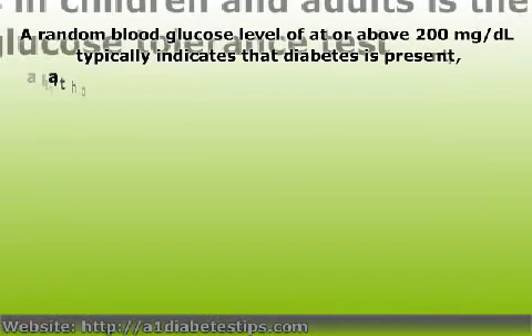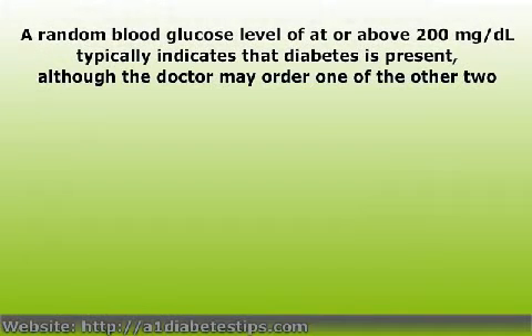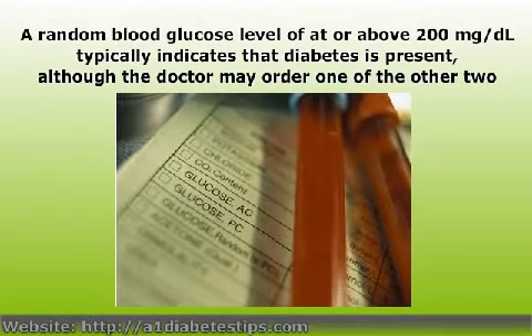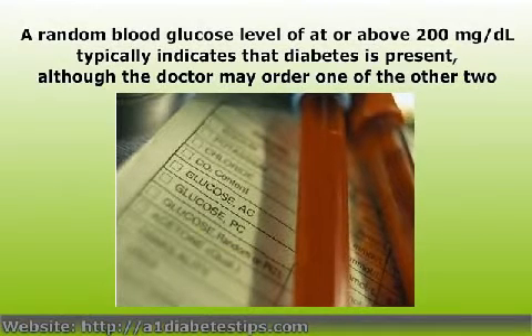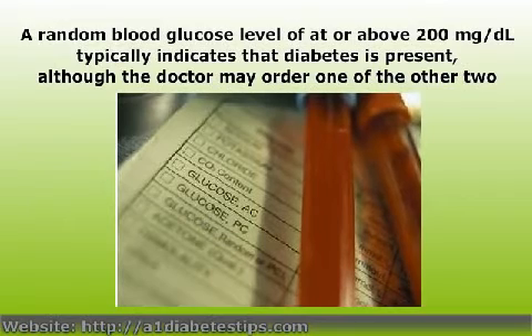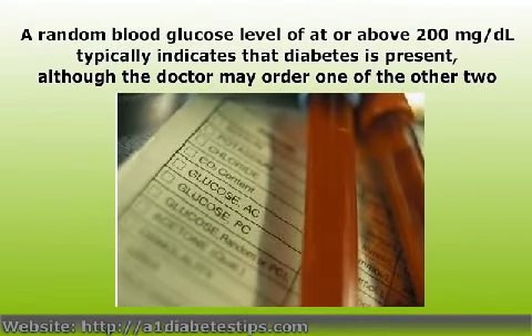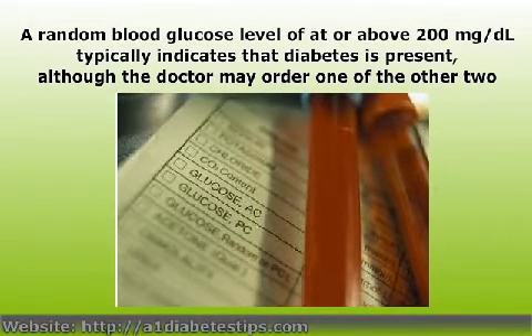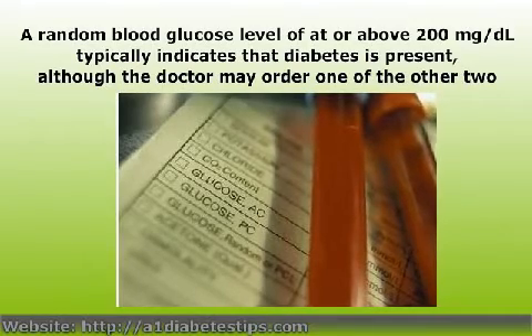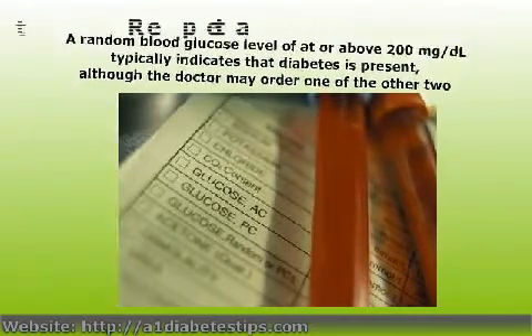Random blood glucose testing is frequently used to rule a diagnosis of diabetes in or out, as well as to keep track of blood sugar levels in those with a confirmed diagnosis. A random blood glucose level at or above 200 mg per deciliter typically indicates that diabetes is present, although the doctor may order one of the other two tests in order to confirm that diagnosis.